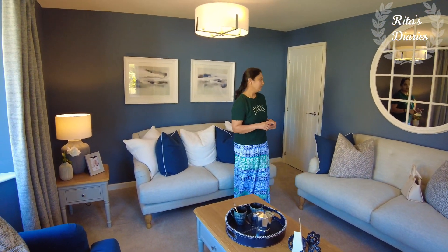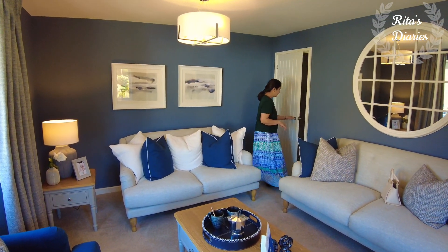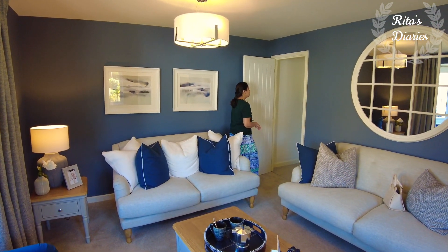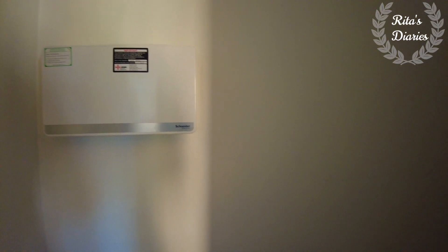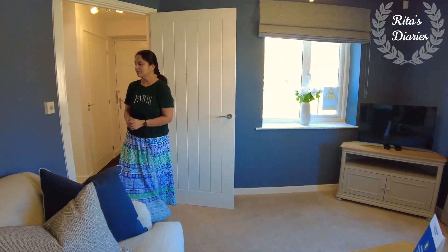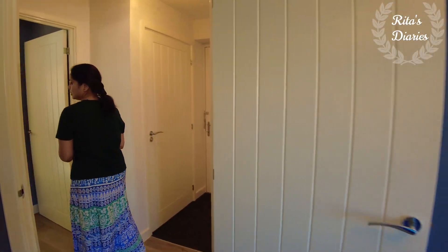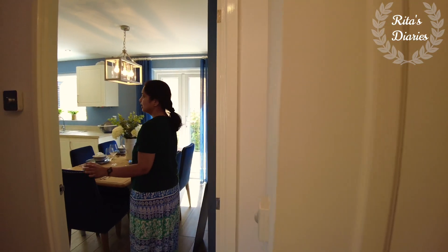Now towards the back portion of this living room you have another small room — this is the space under the staircase which has been converted into a storeroom. It's got a decent space and you can have good storage here. Overall, a beautiful spacious living room. Now moving towards the kitchen, which is located towards the other side of the hall.